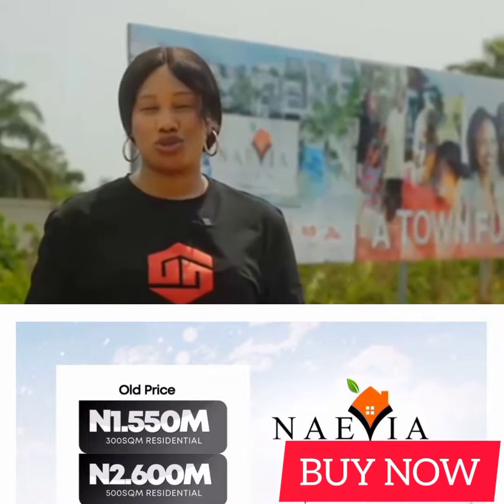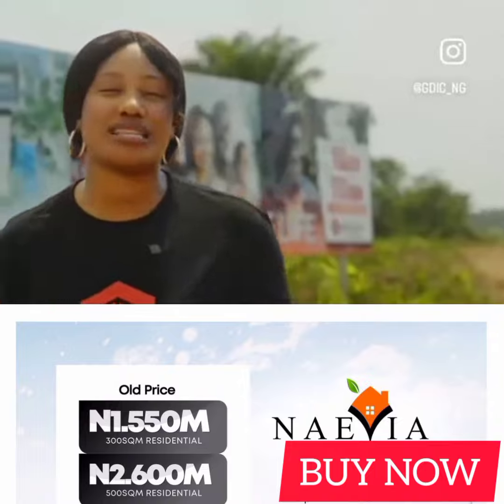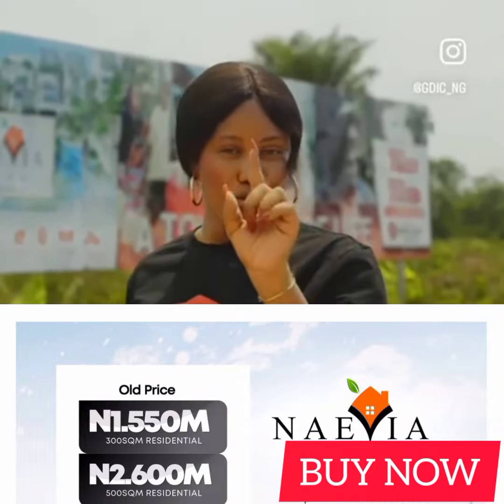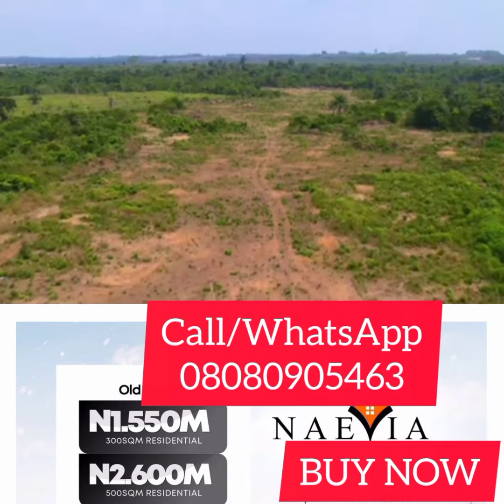It may seem too good to be true, but believe it. This property is fast appreciating, so it may not remain as this. Grab this property now. To cop yourself one of these luxury plots, contact us today.